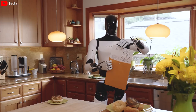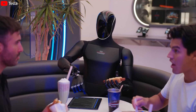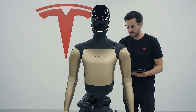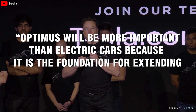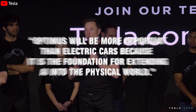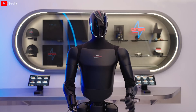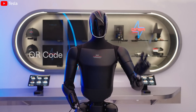If the upcoming Optimus Gen 3, equipped with the AI6 brain, 4680 battery, and 22 DOF hands, performs as expected, Tesla could move closer to mass-producing tens of thousands of humanoid robots per year. As Elon Musk once stated, Optimus will be more important than electric cars because it's the foundation for extending AI into the physical world. From a short 36-second kung fu clip, Tesla has sent a clear message: Optimus is no longer just a lab robot — it's becoming a second form of human presence in the real world.